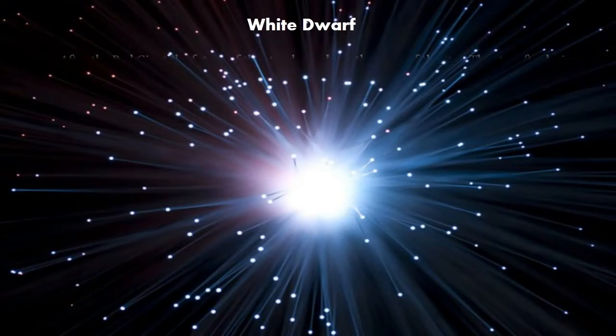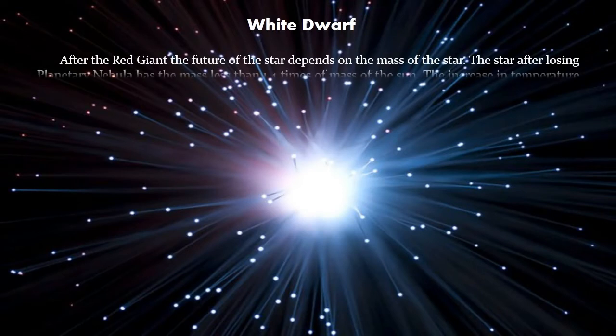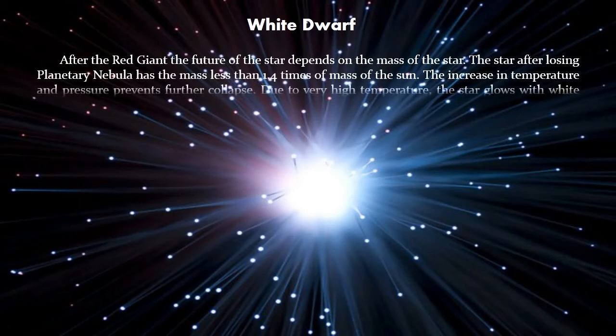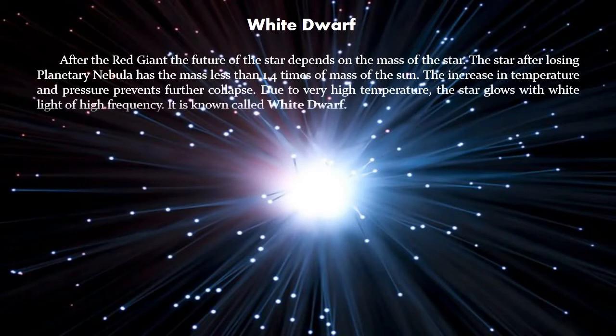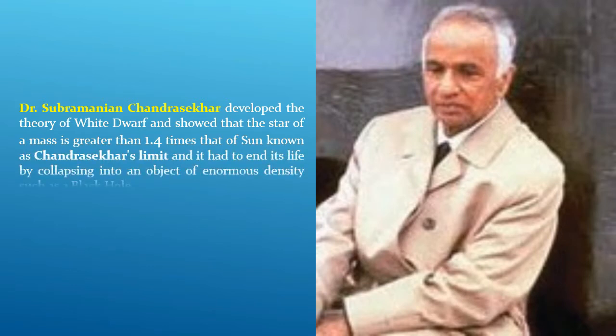After the red giant, the future of a star depends on its mass. The star, after losing its planetary nebula, has a mass less than 1.4 times the mass of the sun. The increase in temperature and pressure prevents further collapse. Due to very high temperature, the star glows with white light of high frequency, and it is known as a white dwarf. Dr. Subramanyam Chandrasekhar developed the theory of the white dwarf and showed that a star of mass greater than 1.4 times that of the sun — known as Chandrasekhar's limit — had to end its life by collapsing into an object of enormous density, such as a black hole.